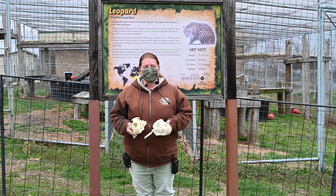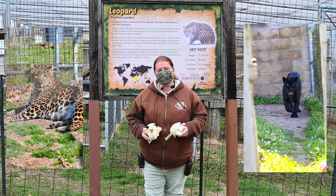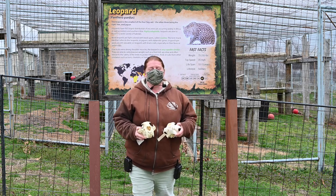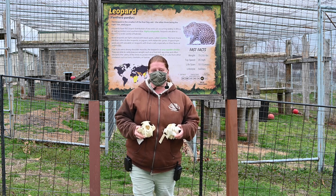We're going to talk a little bit about leopards versus jaguars today. Turpentine Creek is home to two leopards and a black jaguar, and these cats look a little different even though they look similar at the same time.